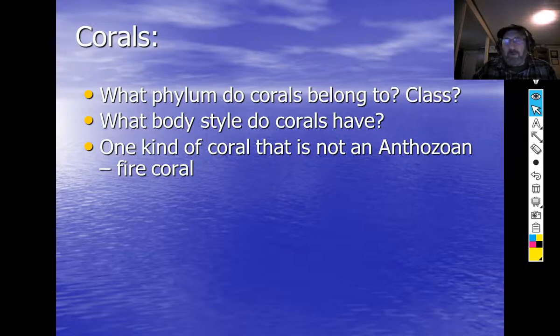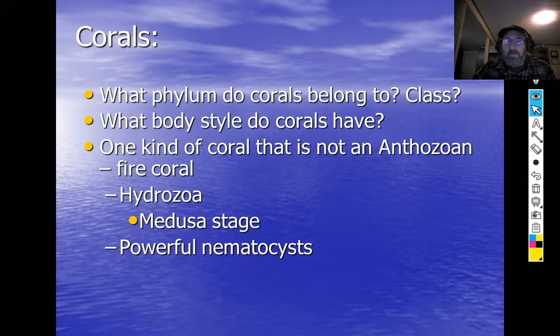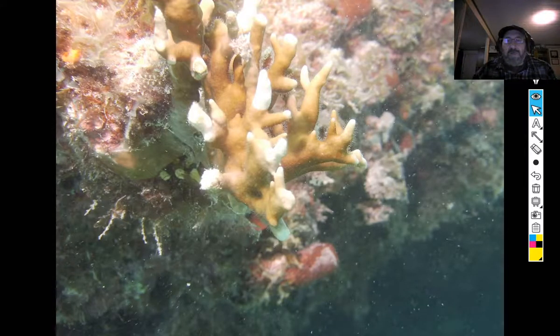There is one kind of coral that's not an anthozoan, and that's fire coral. Fire coral is in class Hydrozoa. Hydrozoa has a reduced medusa stage, so it really does have a little jellyfish stage. It also has really powerful nematocysts. This is fire coral, and these little fuzzy things here are the zooids or polyps themselves.